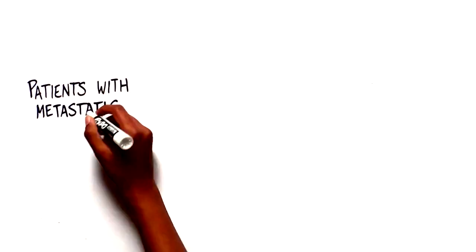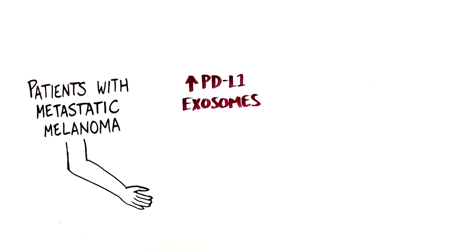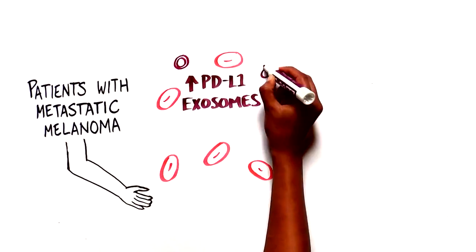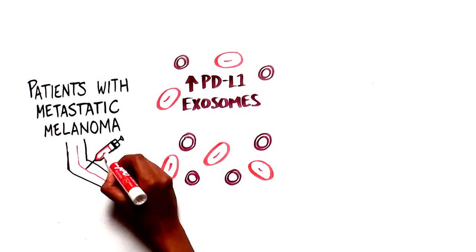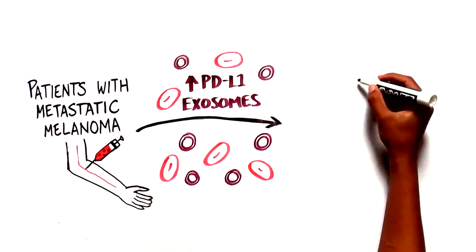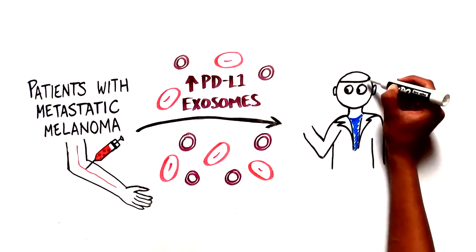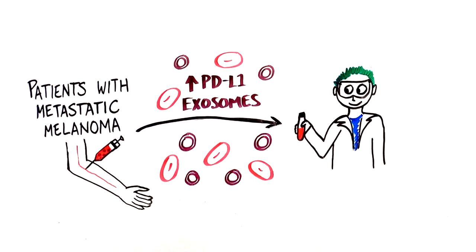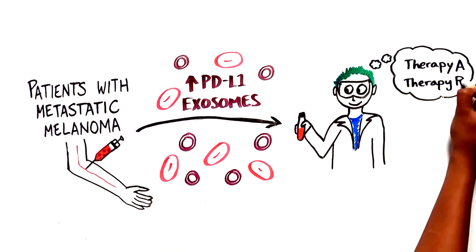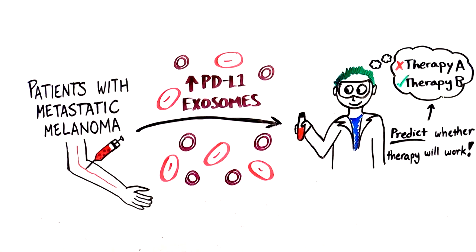Because patients with metastatic melanoma have more exosomes with this special protein circulating in their blood, we can take a blood sample to detect the exosomes and make a quick and early diagnosis of the disease. Detecting this exosome can also indicate whether a patient will respond to some existing therapies. Armed with this information, we can now better predict whether a certain therapy might work for a patient.